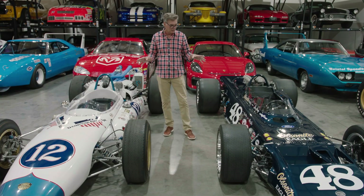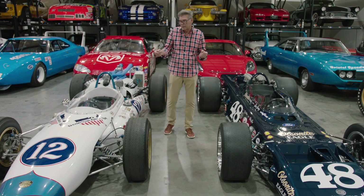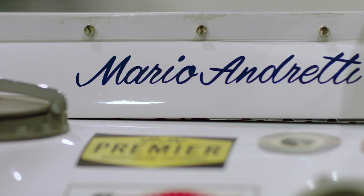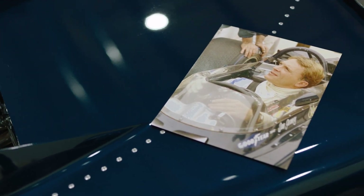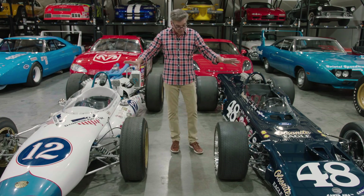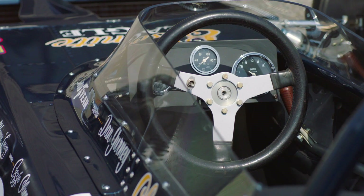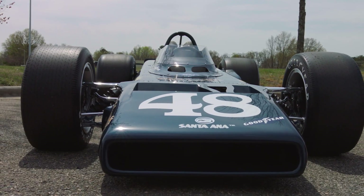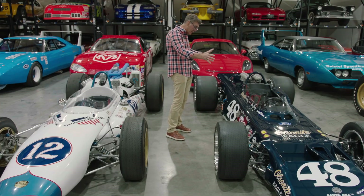To me, these are two of the most significant and historic IndyCar finds, restorations, and preservations over the last several decades. Mario is certainly a hero to me, and Dan Gurney — a guy that built, designed, and drove his own stuff. These are two different restoration-preservations. This car is done immaculately — everything's perfect on it — because we needed to bring it back to the way Dan drove it in the Indy 500.